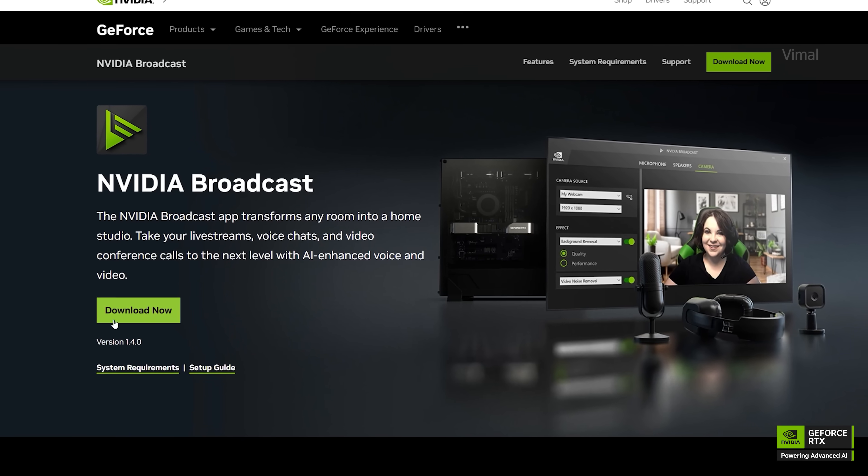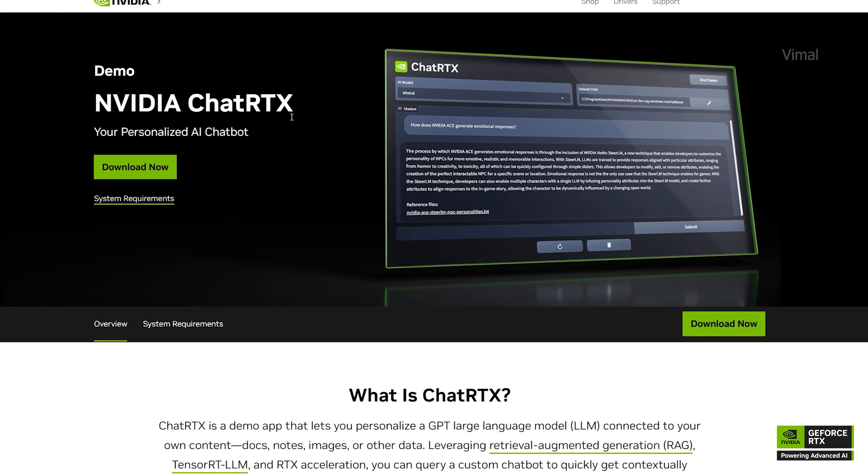Apart from that, NVIDIA has also developed lots of interesting creative applications for creators and gamers. For example, there's the NVIDIA Broadcast application, NVIDIA Chat RTX, and their Project G-Assist. If you don't know about these, you're missing out on a lot. Let's first talk about NVIDIA Broadcast, especially if you're a creator or gamer planning to do some streaming.